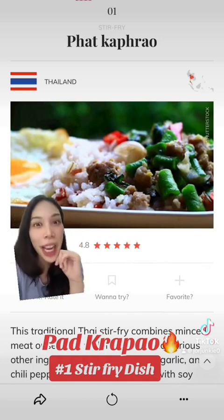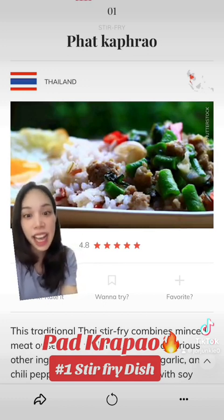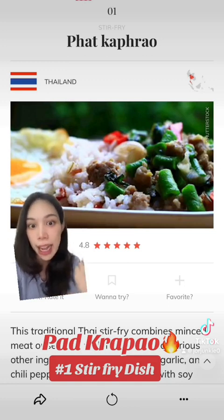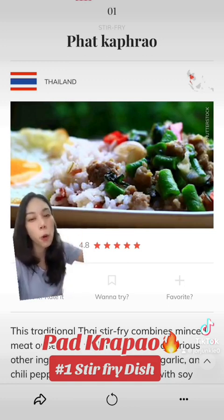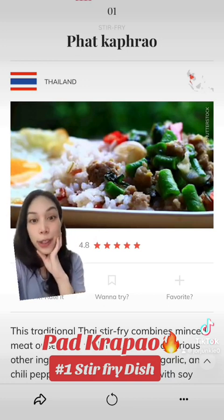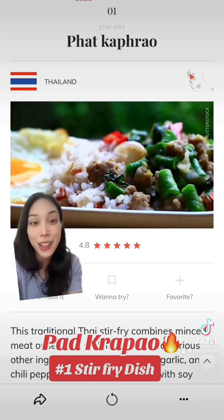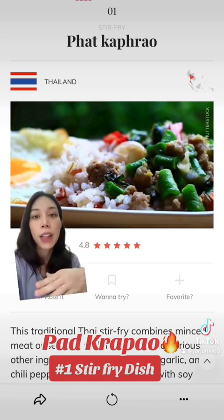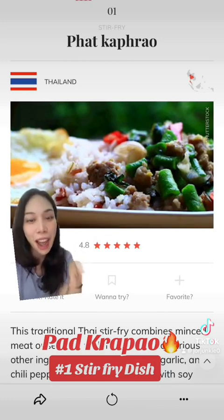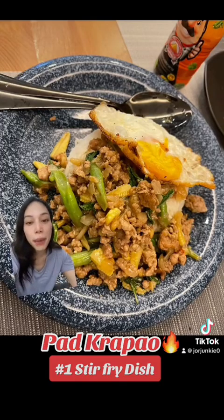This picture is doing Krapao very dirty because Pad Krapao actually looks more tasty than this. The center focus should be about the protein and the Krapao itself, or the holy basil that has been wilted. This is more focused on the long beans, which it shouldn't be. And about this long bean — this is a huge debate in Thailand, whether or not these long beans deserve to be in the Krapao. It's like how in the Western world you debate whether pineapples should be on a pizza. In Thailand, we have this discussion as well.